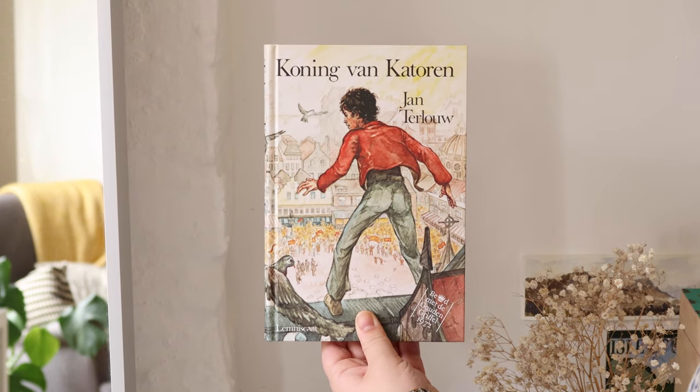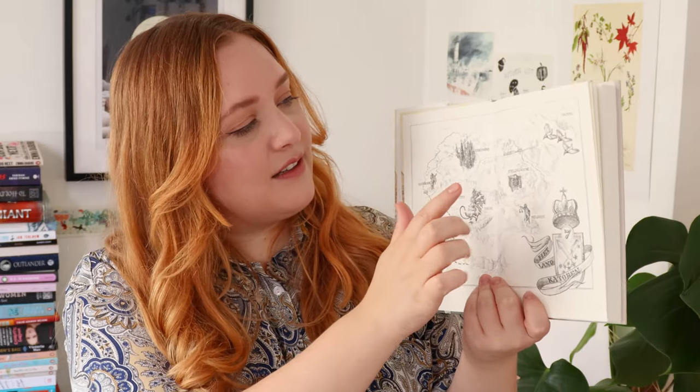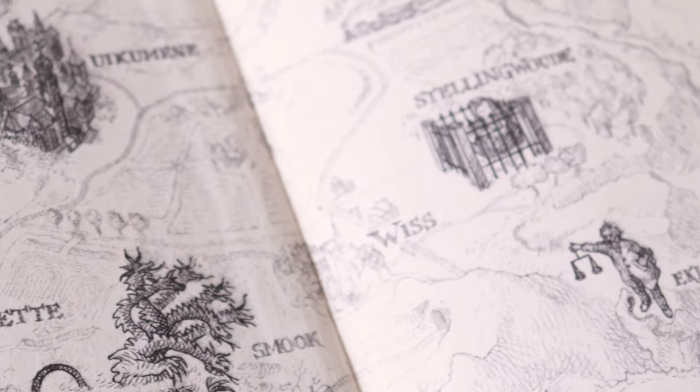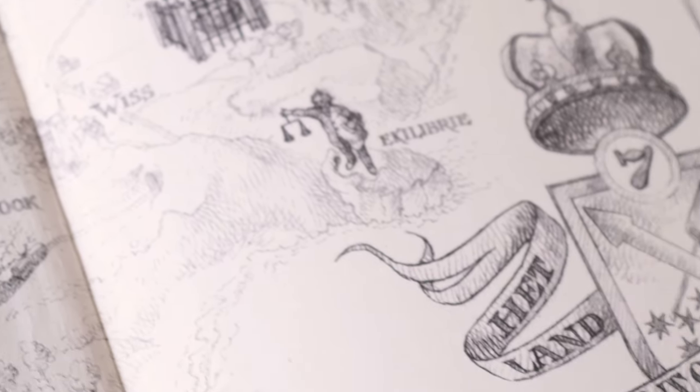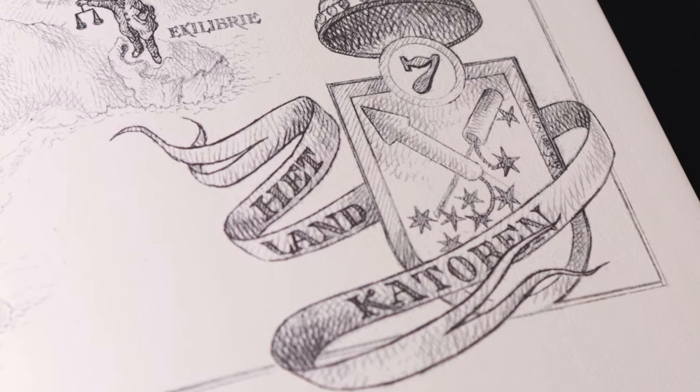I was always surprised that this book, Koning van Katoren by Jan Terlau — the King of Katoren — was never translated, because this is kind of a fairy tale-like story. There is this magical realm and there are all these quests that a young boy has to go on in order to become the king of Katoren. This map actually does so much more than just show different places — it shows all the challenges that he has to go through, and if you see this map without having read the book, it is just such a way to draw in a young reader.